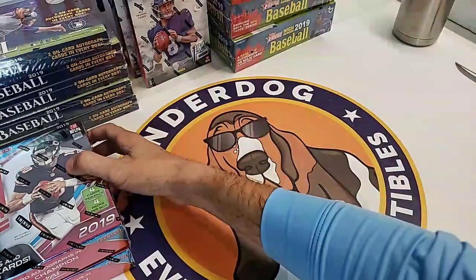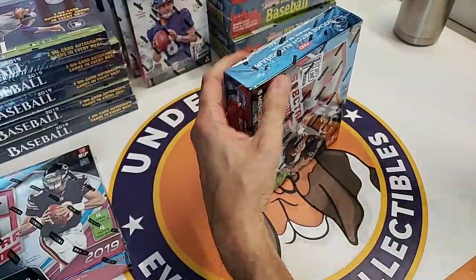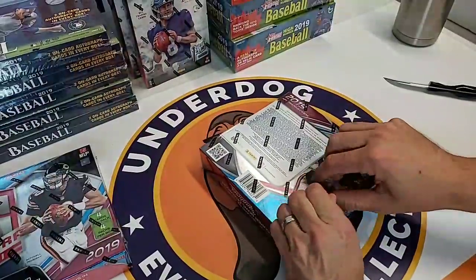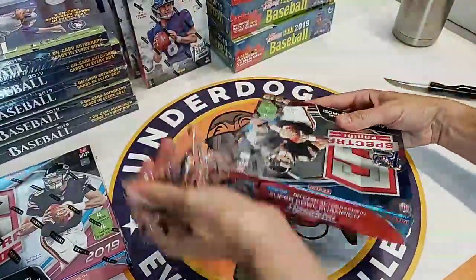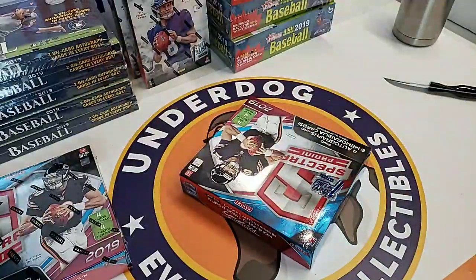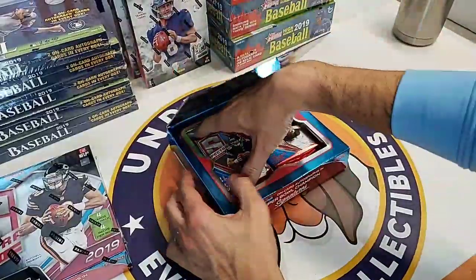We are going to be doing the next box of Spectra. We are getting more Spectra in - not more First Off the Line, but we will have more Spectra tomorrow. If you guys want to buy whole boxes or do a break, let us know. But this is it on First Off the Line.